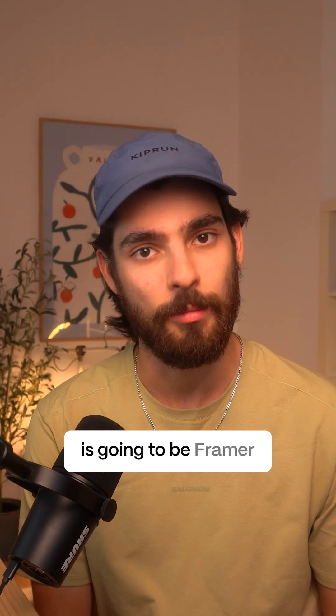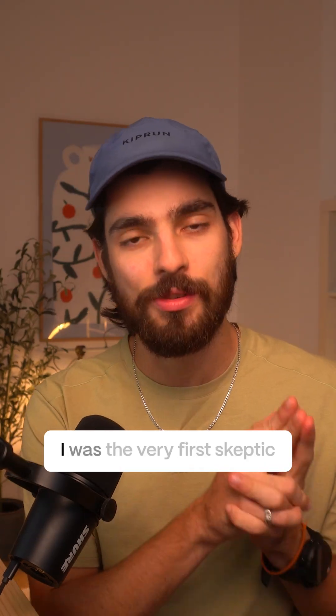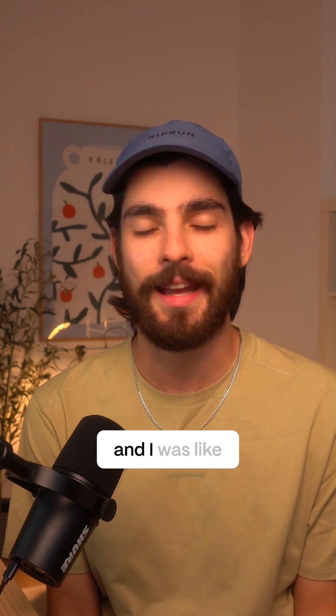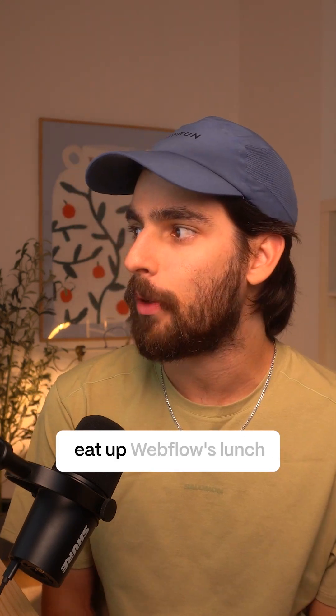Number one is going to be Framer. Now, when Framer first came out, I was the very first skeptic. I was 100% in on Webflow and I was like, just another thing trying to eat up Webflow's lunch.